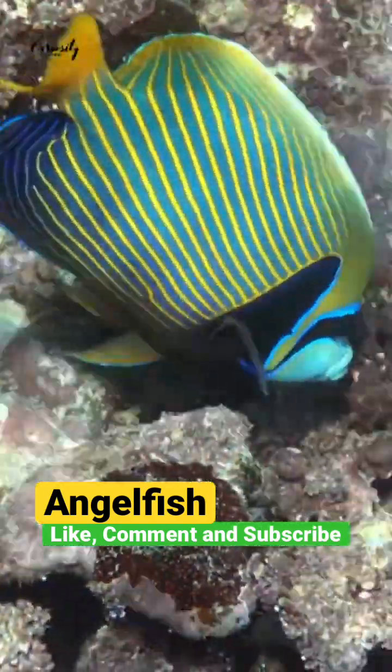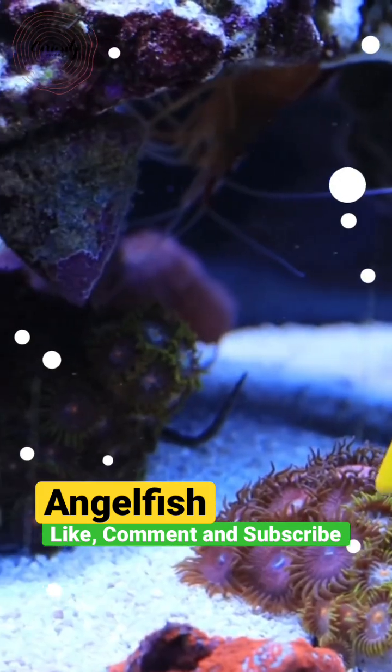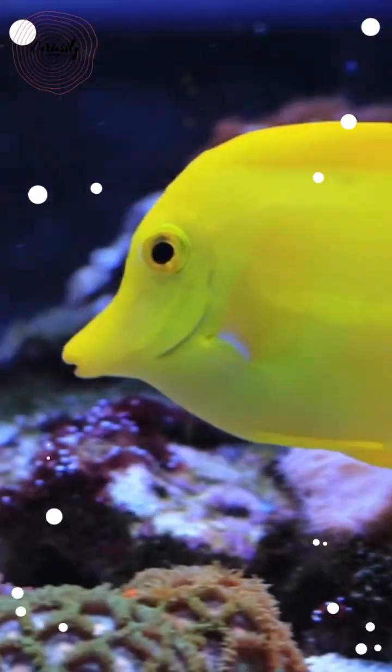An angelfish's body is thin and pancake-like in shape. This enables them to squeeze through the tight spaces and cracks of a coral reef.